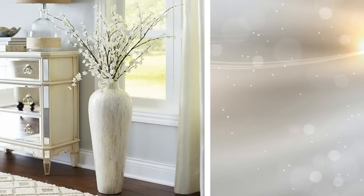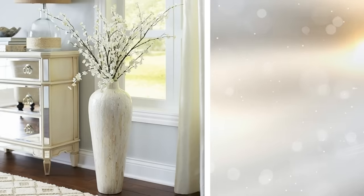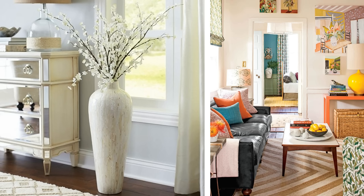This tip may seem counterintuitive, but experts say it works wonders. Instead of putting many small décors around your apartment, try choosing fewer but bigger ones. Ideally, your décors should not be smaller than a regular-sized cantaloupe if you have a small space. Smaller décors tend to make a room look crowded.